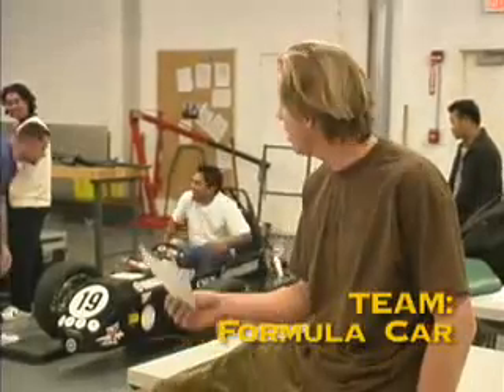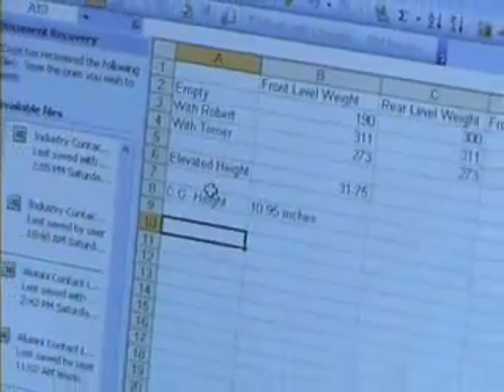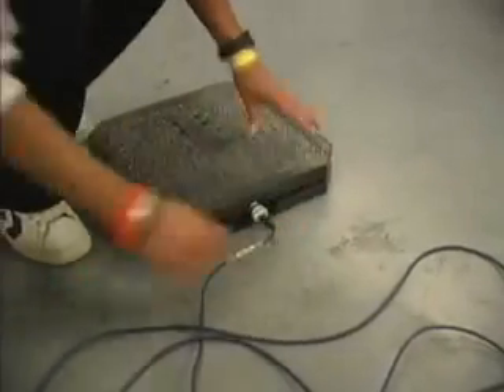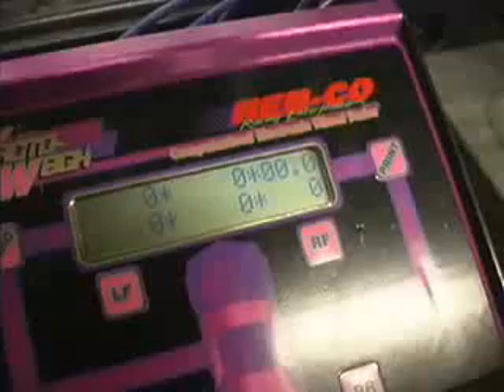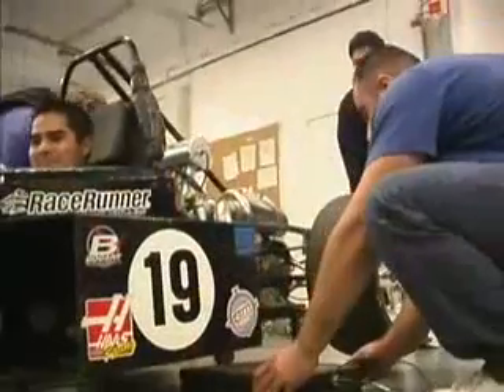They're so engrossed and engaged in these projects that you know they are really enjoying learning. What we're basically doing right now is checking our center of gravity height on the car physically and comparing them to our measurements made through the computer. We set the car on scales, one scale per tire, and measure the weight of the car at a level height. We've done some calculations on the spreadsheet and now we need to do a physical analysis of the center of gravity.